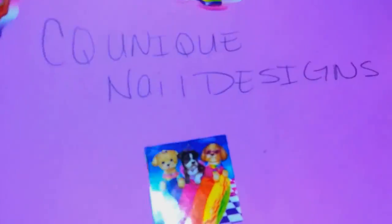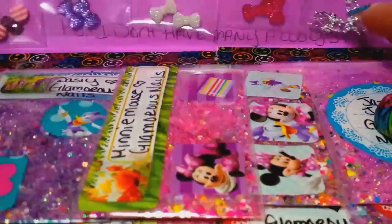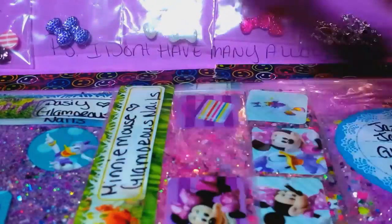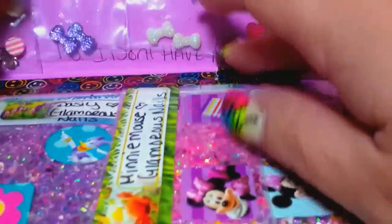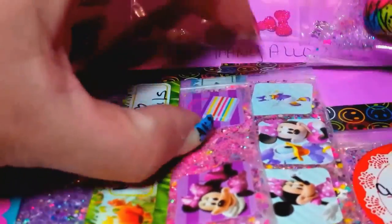Look at this — she decorated the package with those really pretty stickers. I love those stickers, they're so bright. She's got all the nail art up top and the mixes down at the bottom.